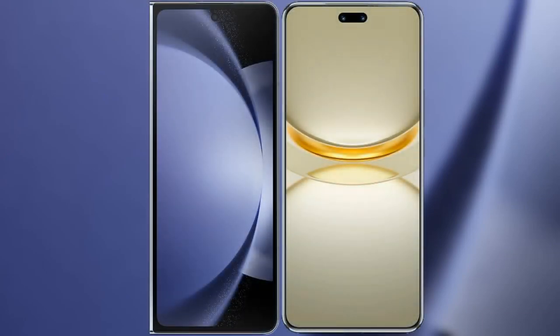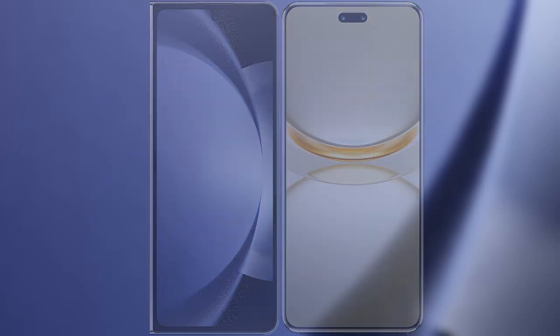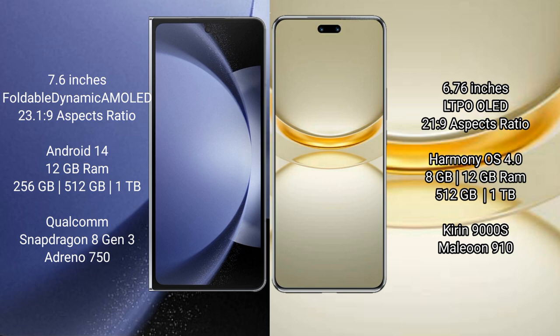I will compare the new Samsung Galaxy Z Fold 6 with Huawei Nova 12 Ultra. Samsung Galaxy Z Fold 6 comes with a 9.6-inch foldable dynamic AMOLED display and screen refresh rate 23-1-9. Huawei Nova 12 Ultra has a 6.76-inch LTPO OLED display and screen refresh rate 21-9.